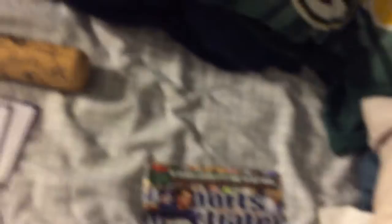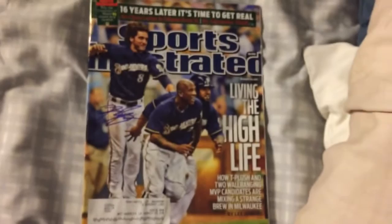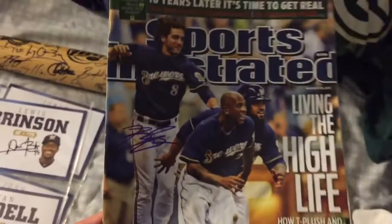Finally, right before I left, I got the biggest guy on the Brewers — I think you guys all know who he is — Ryan Braun, on my SI from 2011. It's really cool, it's from their run to the NL Central Championship game. He got mobbed right before the event ended and I was able to get him. Signed beautifully in blue.